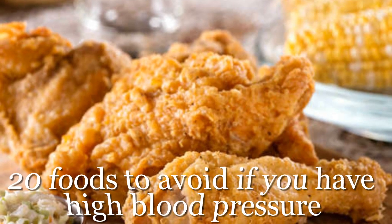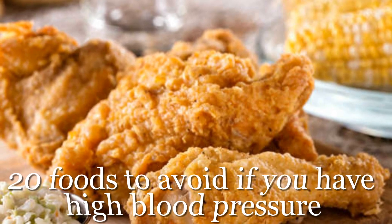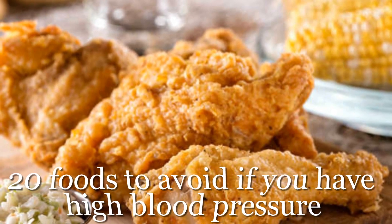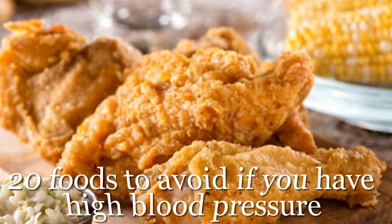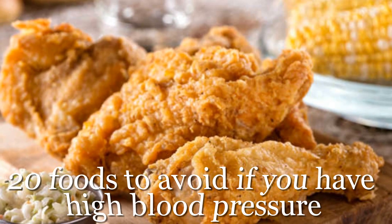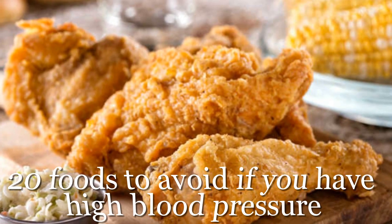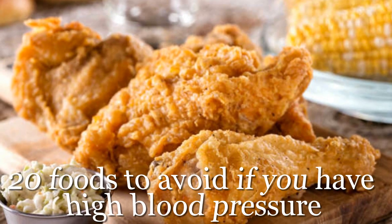20 foods to avoid if you have high blood pressure. If you have hypertension, you already know how important it is to steer clear of foods that are harmful to your cardiovascular health. In the following article, we present 20 of the most illicit dishes for heart-conscious eaters. Of course, this list is not exhaustive — if you have any questions about your diet or health, don't hesitate to speak to your doctor, pharmacist, or nutritionist.